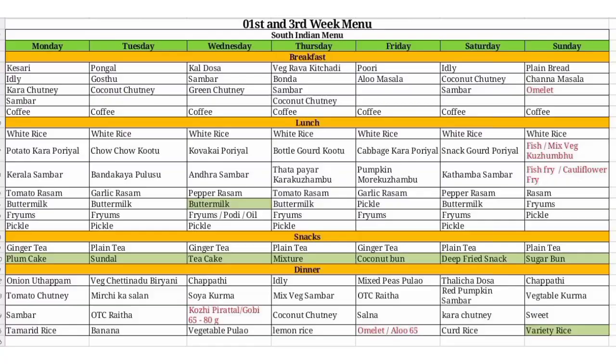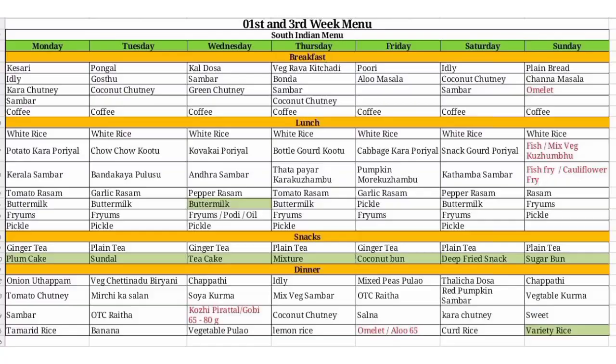This is the dining hall on the first floor. If you want to pay for food, you will need to use the menu card and pay accordingly.